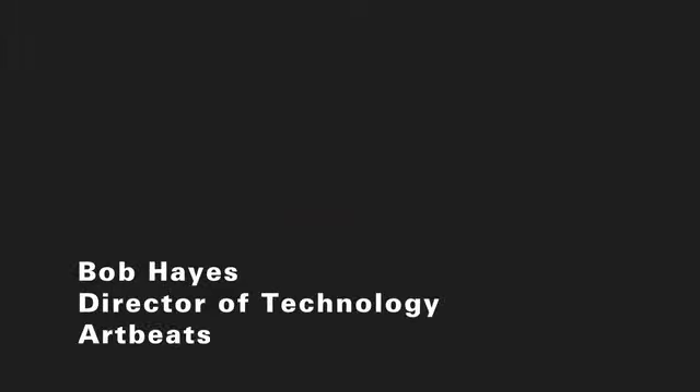My name is Bob Hayes. I'm the Director of Technology at Artbeats. We do stock footage. Our business is data. Without having our stock footage online and available for the customers, we really don't have a business. So this has to be online all the time. It has to be available, up, safe, and secure.